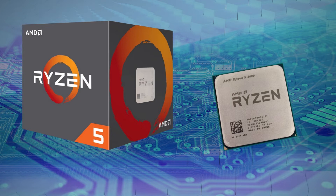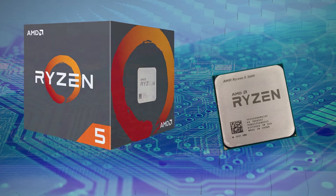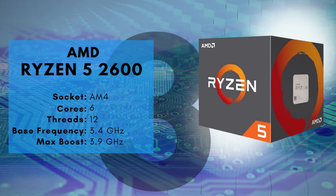For under $200, the processor offers great performance for gaming, but if you do a lot of processor-intensive activities, you'll definitely notice a difference compared to a newer processor from either Intel or AMD. If you already have an AM4 motherboard and absolutely have to stay under $200 for your CPU, this is currently your best option. But otherwise, there's not a lot to recommend it over newer Intel chips.